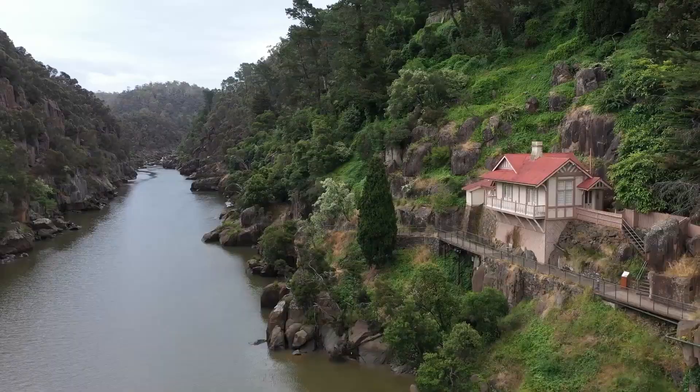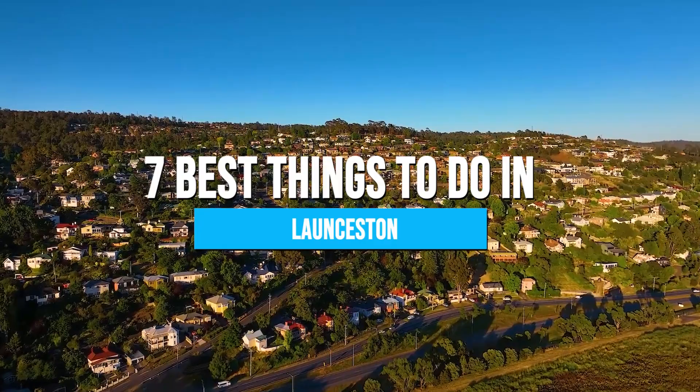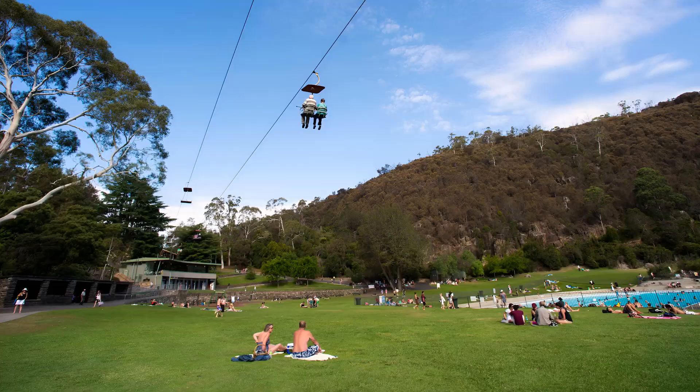From the lush Cataract Gorge Reserve to the scenic Royal Park Botanical Gardens, you're sure of a wonderful time when you get to Launceston. Here are the seven best things to do in Launceston. Be sure to stay until the end because we'll reveal a lesser-known attraction many tourists often miss.